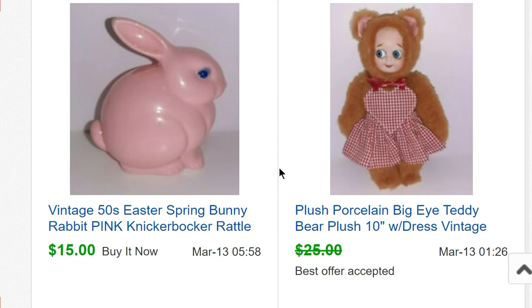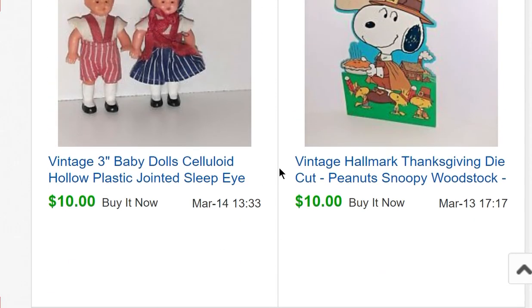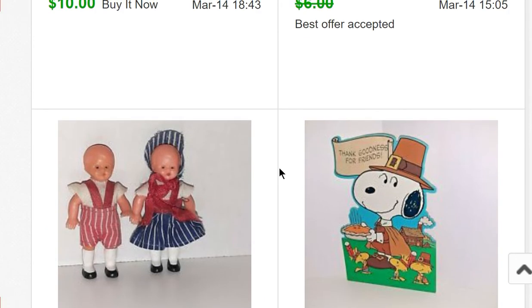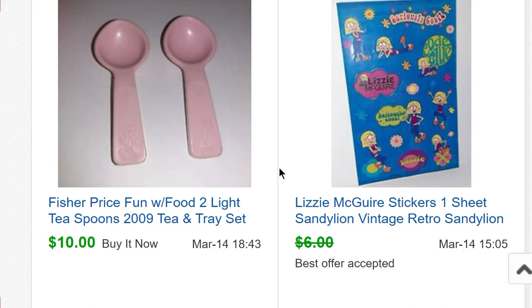A vintage Knickerbocker rattle sold for $15. A Snoopy Thanksgiving die cut sold for $10 — I bought a whole stack of die cuts for about $3 so he was part of that. Two little three-inch baby dolls from that estate cleanout sold for $10. Some Lizzie McGuire stickers from my teacher stuff sold for $5.